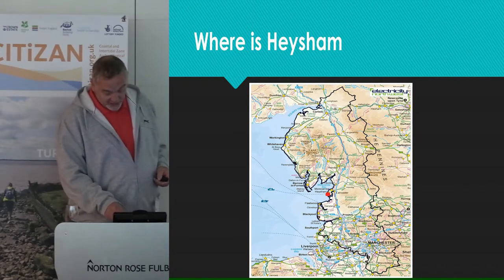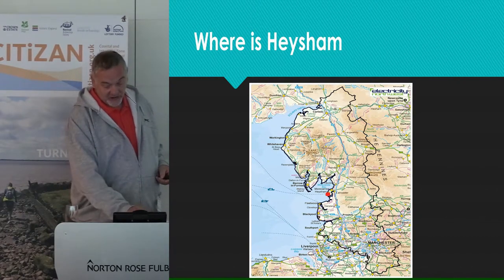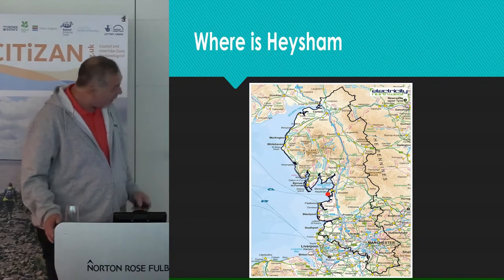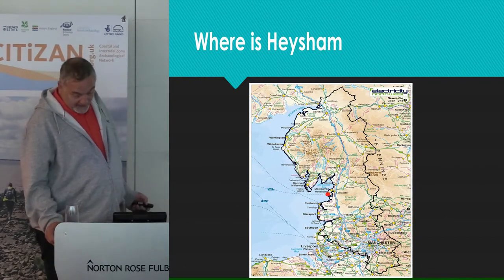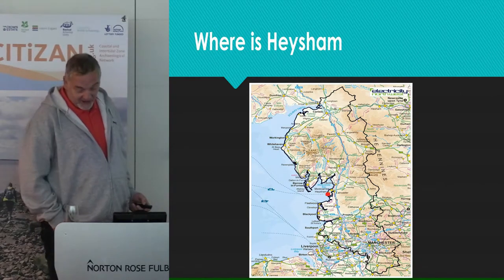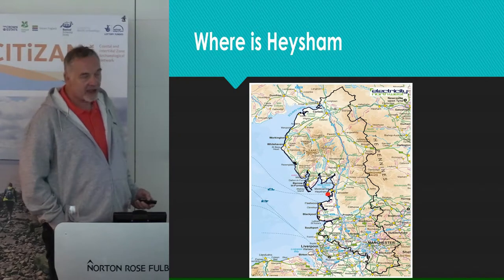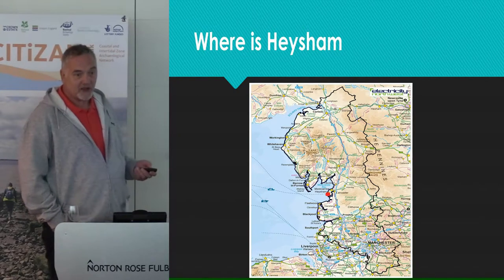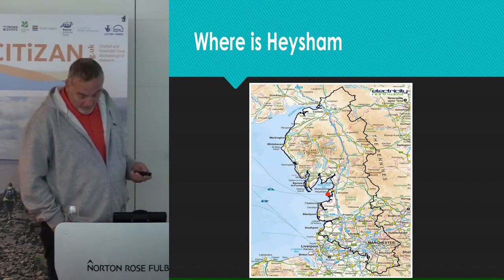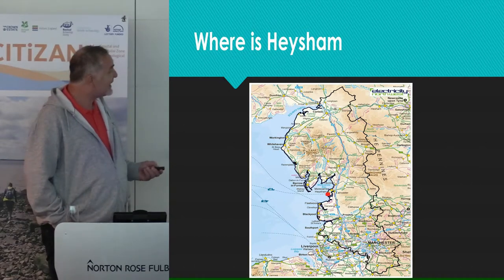The village can date its origins back as a settlement to the Stone Age. The project we were involved in, in 2016, was designed to update the existing records done by Lancaster University Archaeological Unit in 1999 — that's now Oxford Archaeology North — and by Arrowsmith, who carried out a survey in 2016.